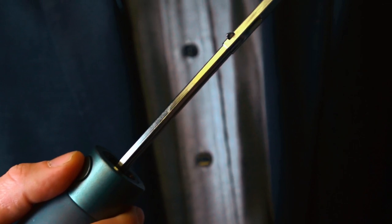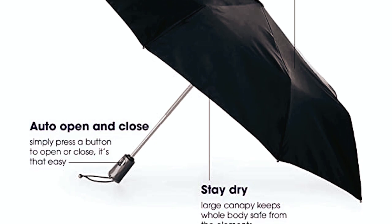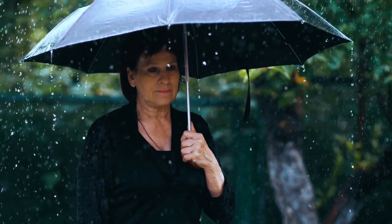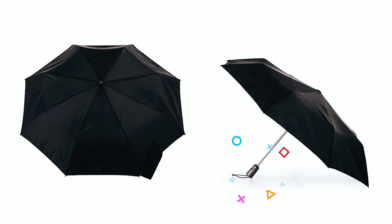The umbrella's automatic open-close functionality makes it easy to use with one hand. The push of a button effortlessly opens and closes the umbrella, providing quick and convenient coverage. The umbrella is designed for comfort and compactness, featuring a wide tie strap for easy and neat storage and a textured metallic handle for a secure grip.